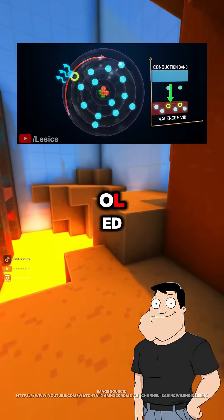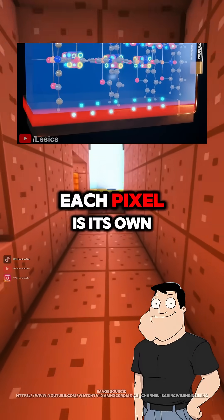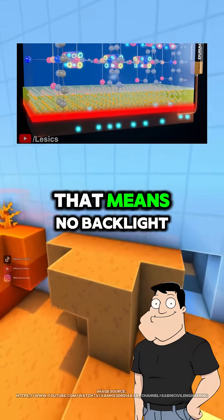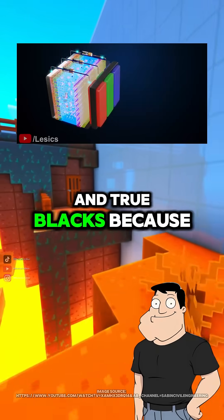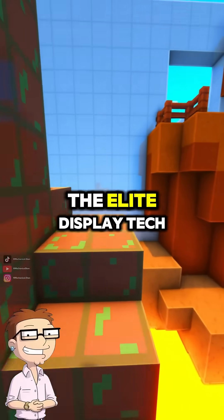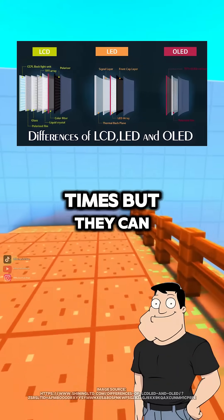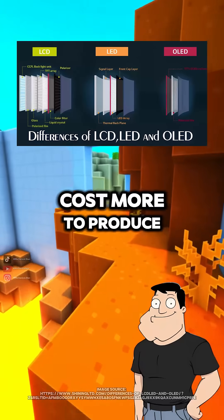So what about OLEDs? OLED stands for Organic Light Emitting Diode. Each pixel is its own light source — that means no backlight. And true blacks? Because off-pixels emit zero light. So OLEDs are like the elite display tech? They're thinner, have better contrast, and faster response times, but they can suffer from burn-in and cost more to produce.